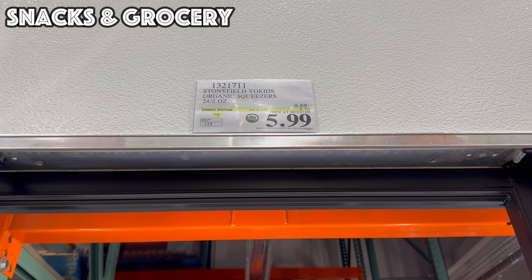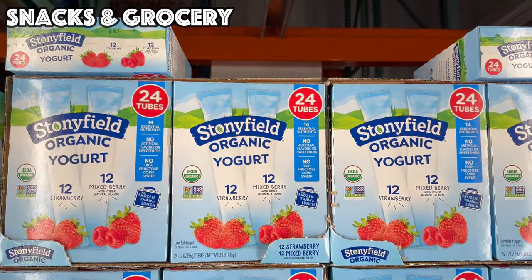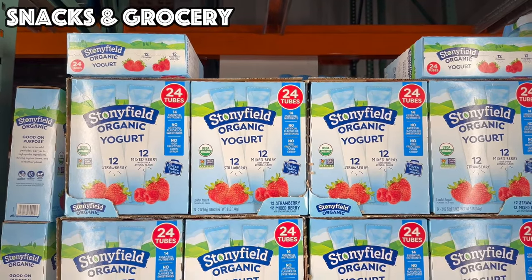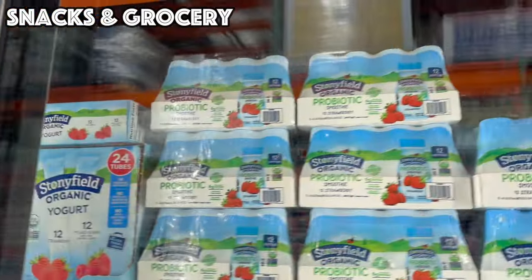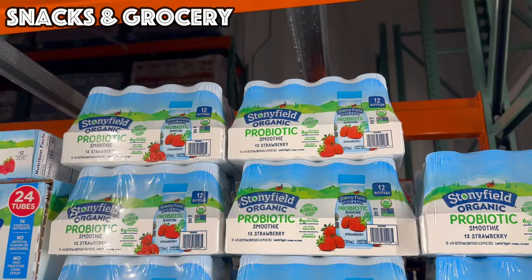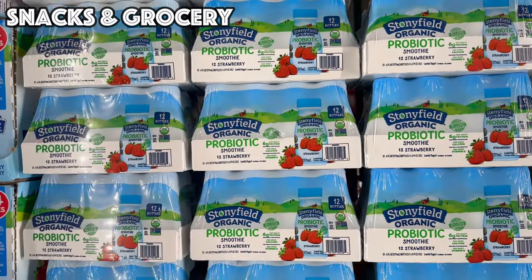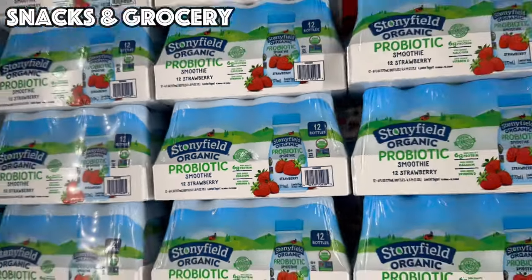To wrap up the food section, we've got Stonyfield YoKids Organic Squeezers — 24 two-ounce tubes for $5.99 in strawberry and mixed berry flavor. We've also got the Stonyfield Organic Probiotic Shakes — 12 strawberry shakes good until the 28th for $6.99, with six grams of protein.